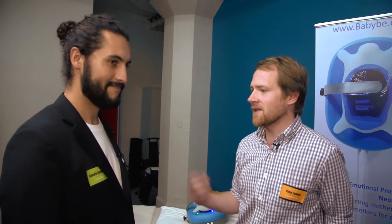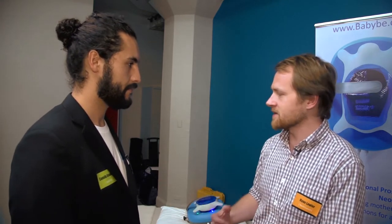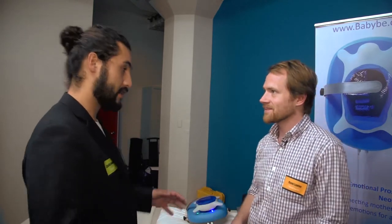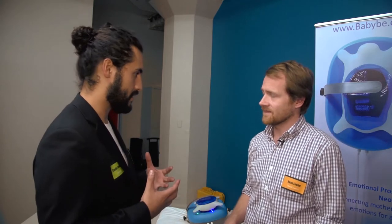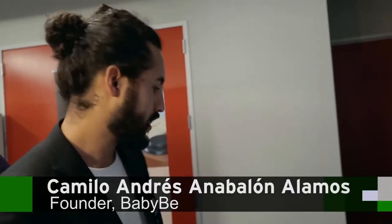I'm here with Camilo Anabalon of Baby B. You have this really cool two-part tool for premature babies and their parents — just explain what you have here. Actually, there are three components to the Baby B system. What we do is bring the experience of being on the mother's chest inside the incubator machine for the preterm baby to perceive. We put this mattress instead of the standard machine mattress — you can touch it, feel how nice it is.